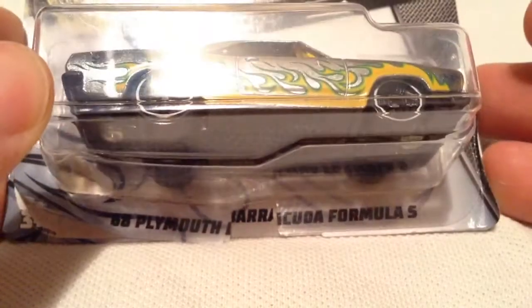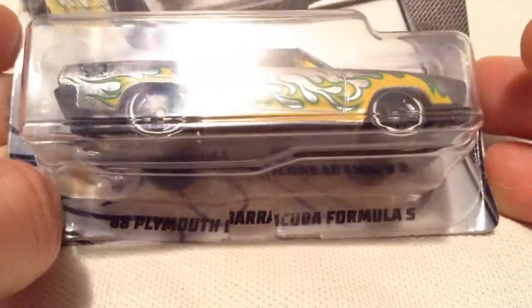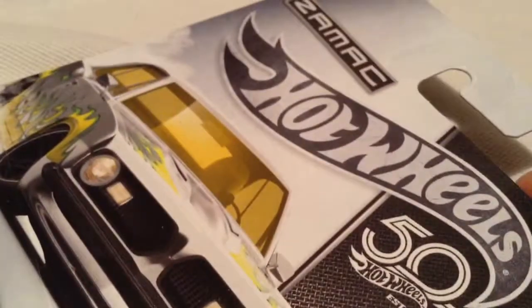Hey YouTube, it's me, Julen. Here is the 1968 Plymouth Barracuda Formula S, part of the Walmart 50th anniversary ZAMAC set.